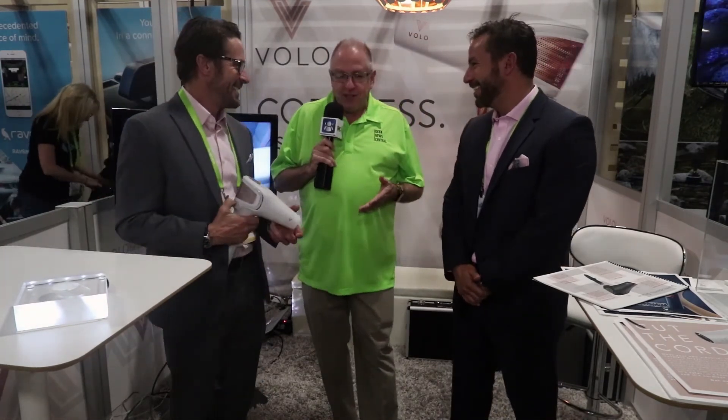The website is volobeauty.com. Check us out on Instagram as well and sign up for more information. If you want to preorder, we'll be ready for shipping in the summer of 2018. This has been getting a lot of press — and you can actually see the red and far infrared light. Todd Cochran here at CES 2018.